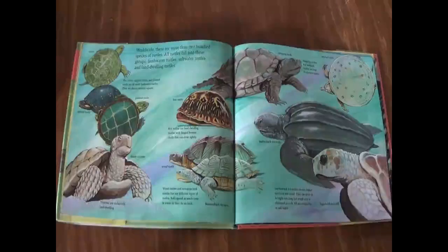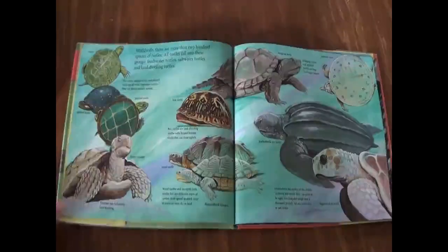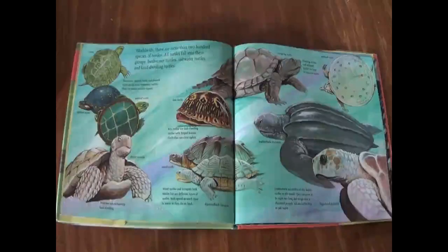Tortoises are exclusively land-dwelling. Box turtles are land-dwelling turtles with hinged bottom shells that can close tightly. Wood turtles and terrapins look similar but are different types of turtles. Both spend as much time in water as they do on land. Snapping turtles and softshell turtles are large freshwater turtles. Leatherback sea turtles are the largest turtles in the world. They can grow to eight feet long and weigh over a thousand pounds. All sea turtles live in salt water.